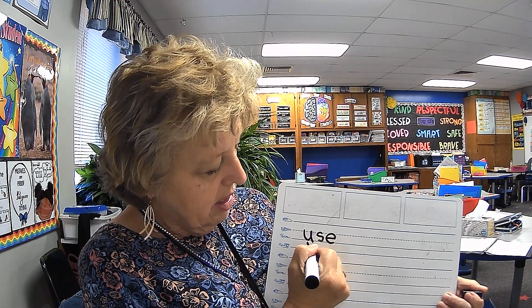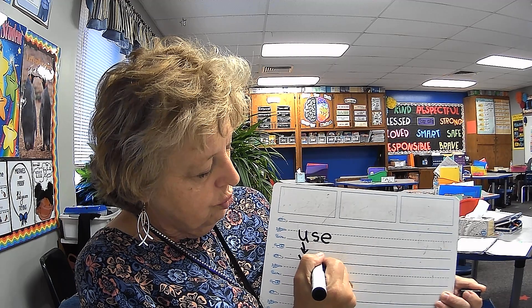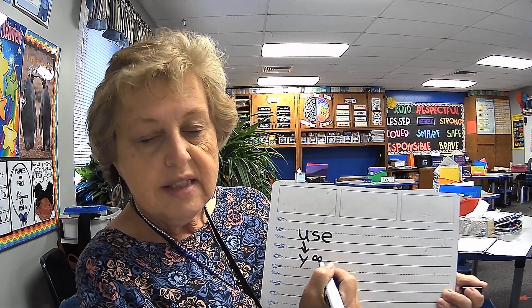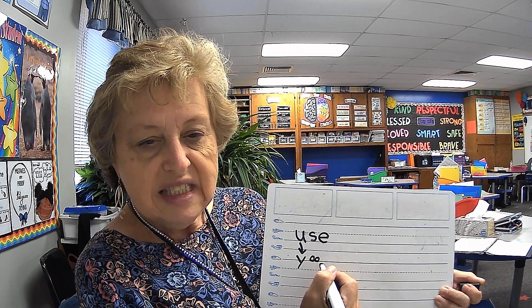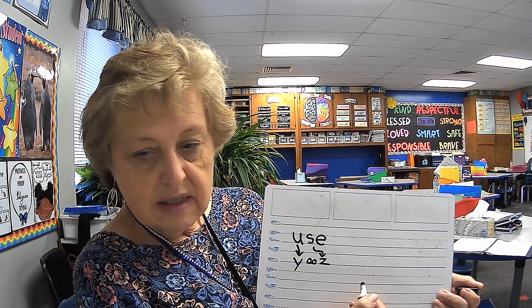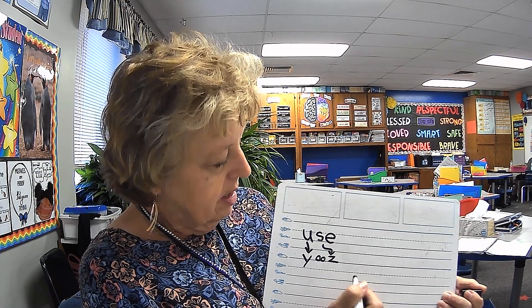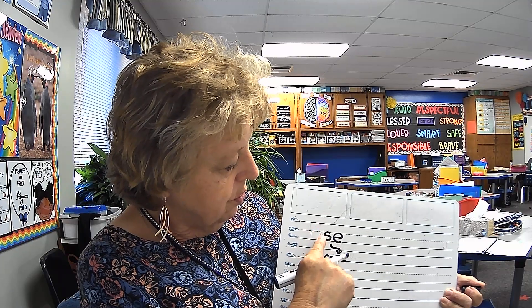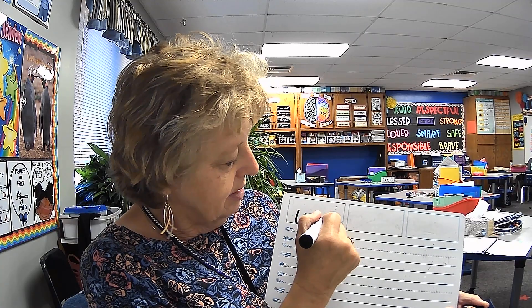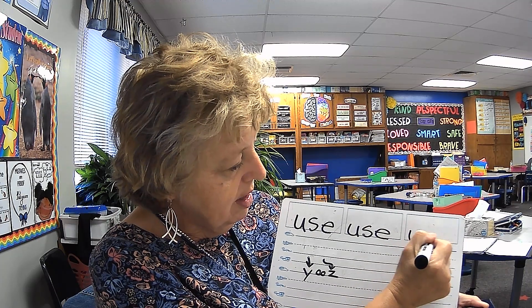And listen to the last sound — OO-S-E. What sound is that? The Z. That's right. And is the E silent? Yes, it is. Use. Let's trace to erase — U-S-E. Write the word use three times. U-S-E. U-S-E. U-S-E. Use.